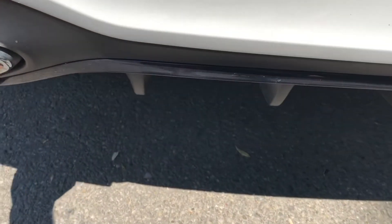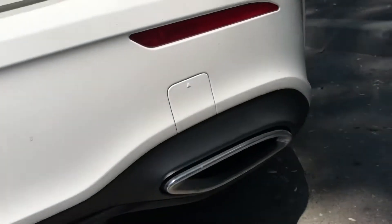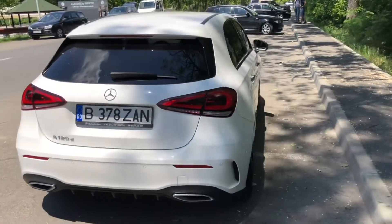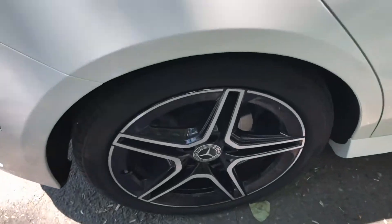Really nice diffuser and vents — they look nice, but they are fake, they don't go anywhere. Very nice looking black AMG wheels.